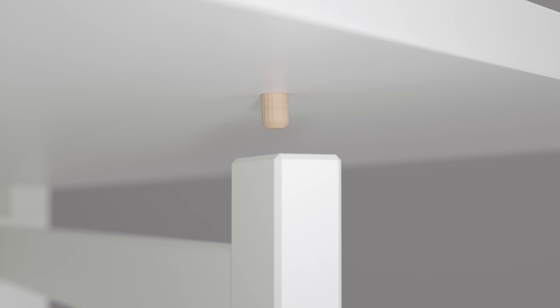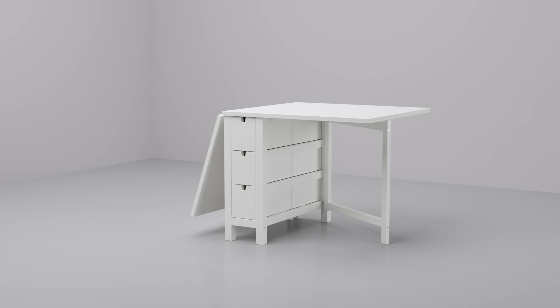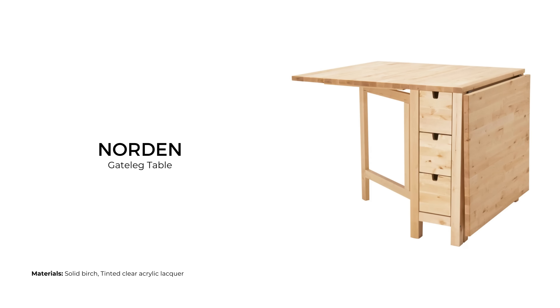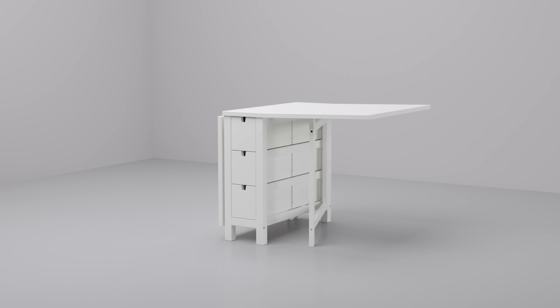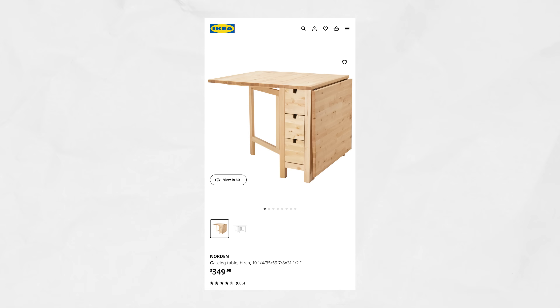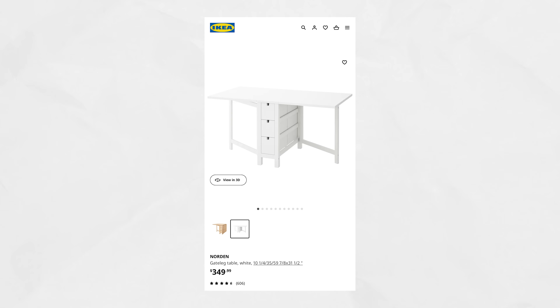Gate-leg tables are a type of space-saving dining table. They usually feature a rectangular top divided into two hinged segments which can be folded down when not in use. When additional dining space is needed, the table tops can be flipped up and are supported by swing-out legs. IKEA currently has two gate-leg tables — one from the Nordviken Collection and the other from the Pinntorp Collection. The Nordviken gate-leg table has two surfaces which, when folded down, turns the table into a slim storage unit with three drawers. This table sells for $349 and comes in two finishes: raw birch or white finish made of particle board.